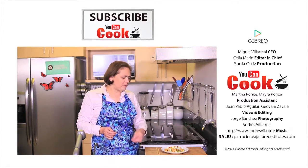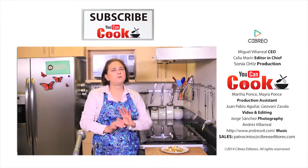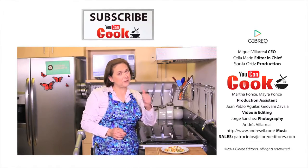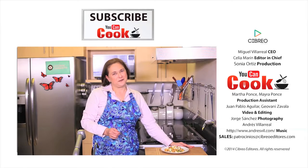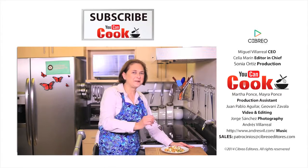The dressing is delicious — the combination of flavors goes perfectly together. If you like it, give us a like and make sure you subscribe to 'You Can Cook,' where we publish five new recipes per week. See you next time!